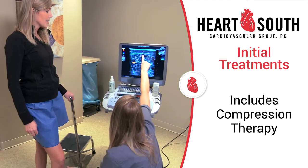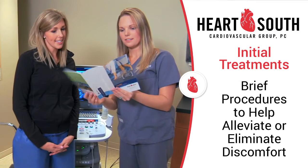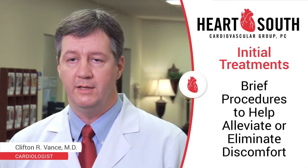If you have venous insufficiency, the treatment initially is to wear compression therapy such as compression hose or perhaps an ace wrap. If this is unsuccessful, there are procedures that can be performed that take approximately 20 to 30 minutes and can help to alleviate or eliminate the discomfort in the legs.